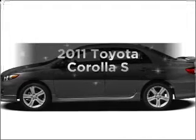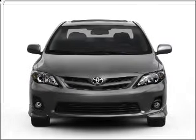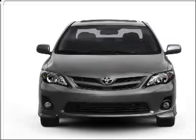Presenting the 2011 Toyota Corolla. If you're looking for a first-rate auto, this one could be yours today with an efficient four-cylinder engine connected to a smooth shifting automatic transmission.